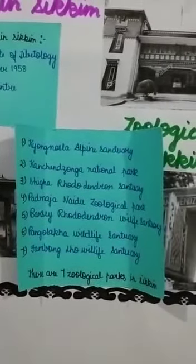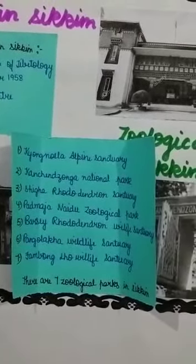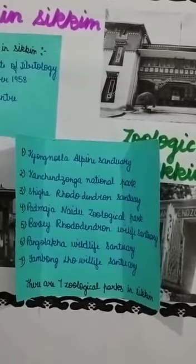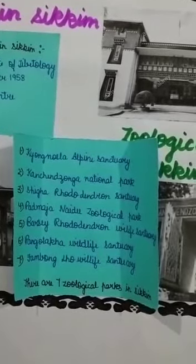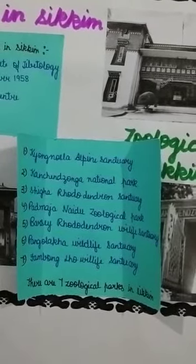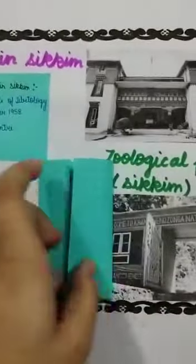Here are some zoological parks in Sikkim. First: Kyongnosla Alpine Sanctuary. Second: Khangchendzonga National Park. Third: Shingba Rhododendron Sanctuary. Fourth: Padmaja Naidu Zoological Park. Fifth: Barsey Rhododendron Wildlife Sanctuary. There are a total of seven zoological parks in Sikkim — you can see some of the pictures here.